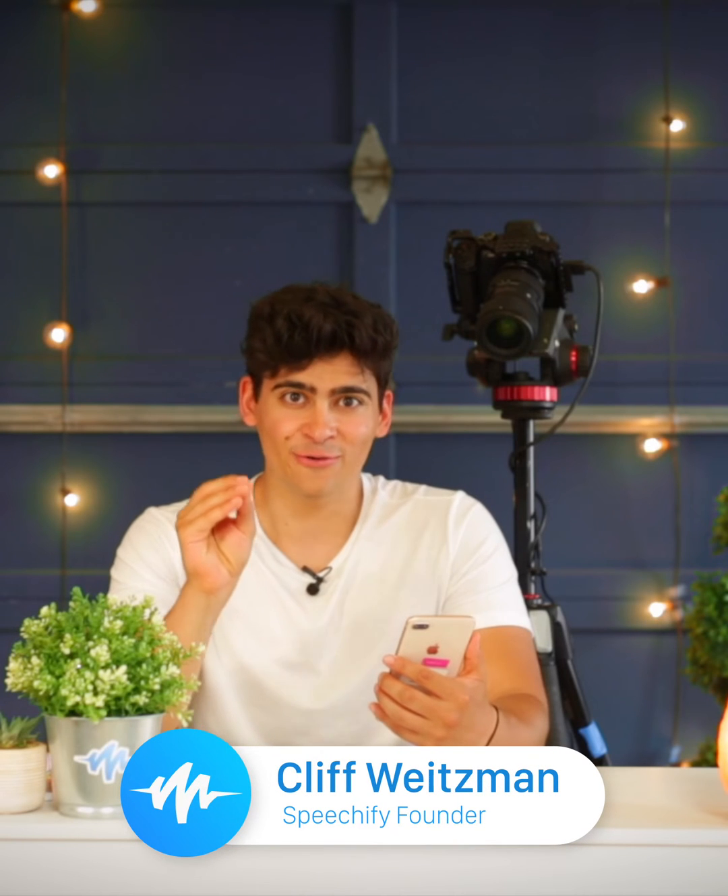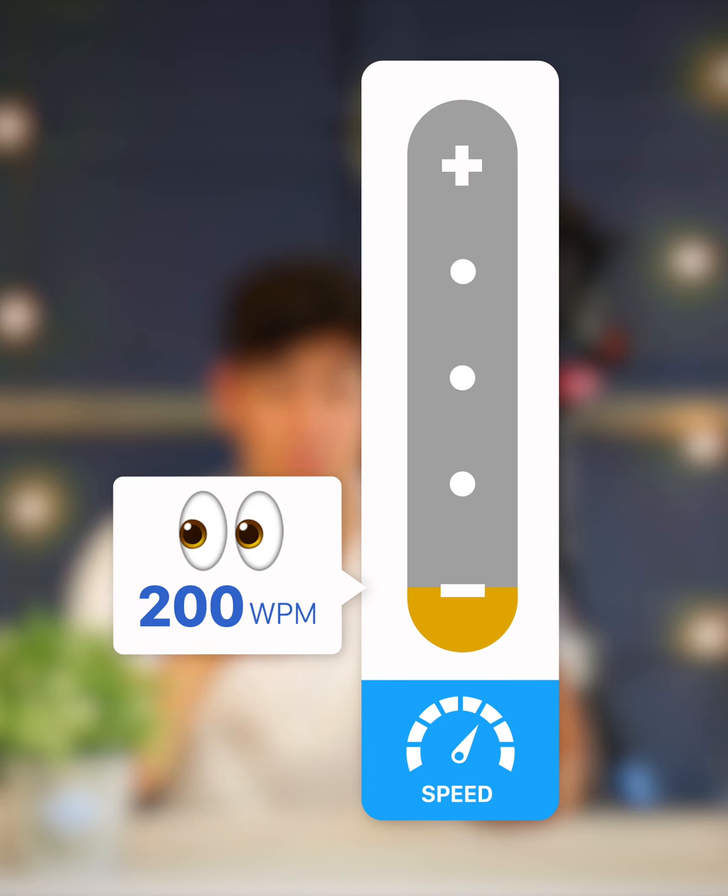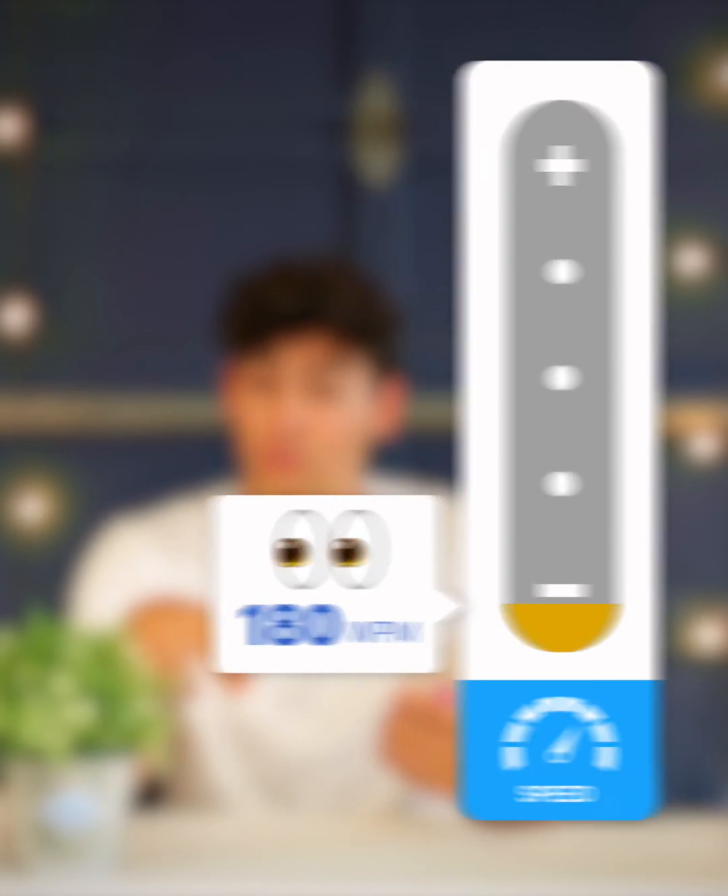The most important pro tip to using Speechify is that you can listen faster than you can read. The average person reads with their eyes at 200 words per minute on a normal book, and at 180 words per minute on a digital screen. If you use audiobooks or podcasts, you already know that you can listen faster with your ears if you listen at 1.5 or 2x speed.